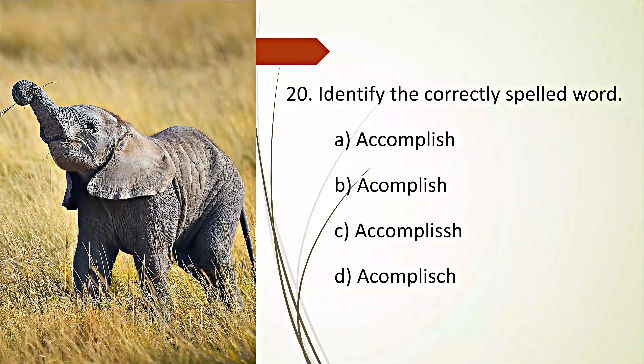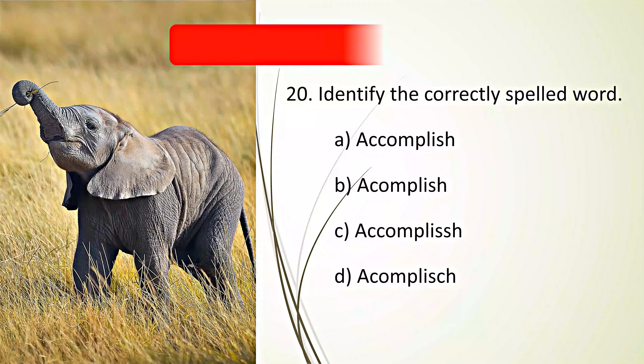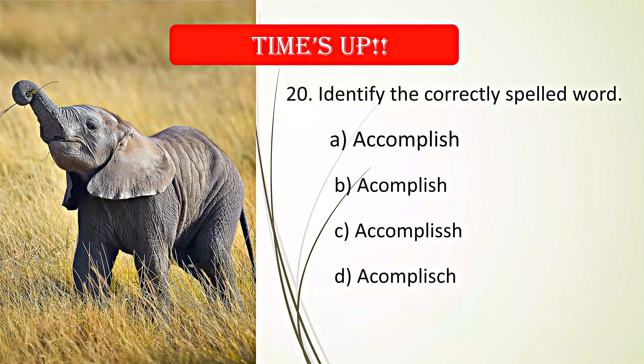Identify the correctly spelled word. Your time starts now. Time's up. A. Accomplish is the correct spelling.